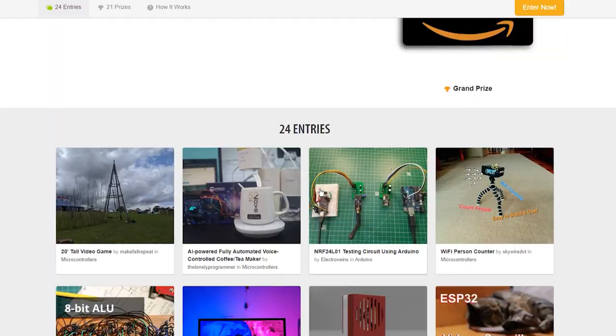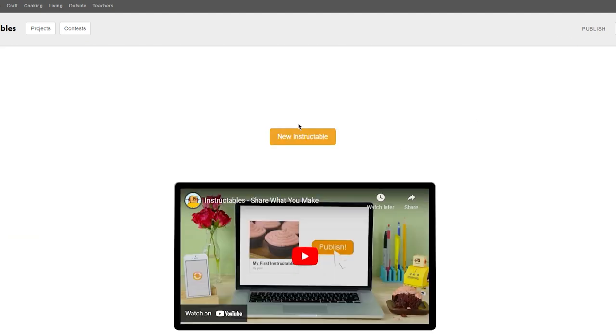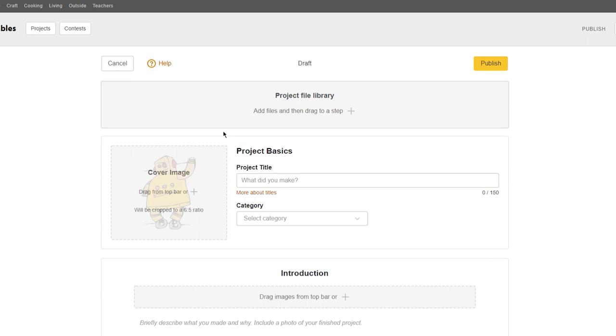Come over to Instructables.com. At the very top, sign up and create a free account. Then inside of your account, click where it says Publish, then click where it says New Instructable. You're going to see a page where you can start creating your own DIY project and post it on the website. We already found our project — a neon sign. Give your project a name: neon sign. After you're done typing your title, pick a category for your project — this is going to be a basic craft project.